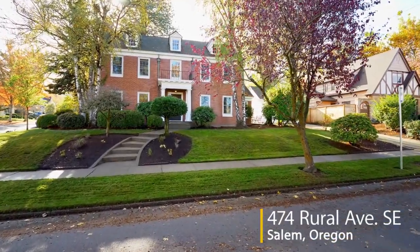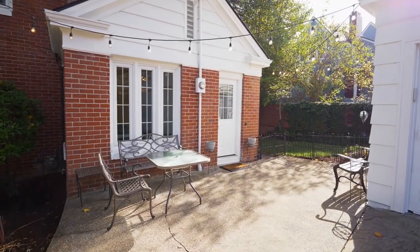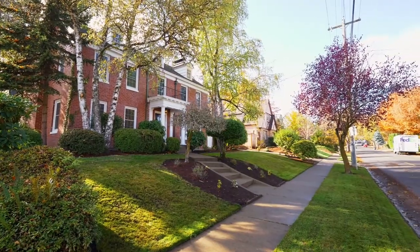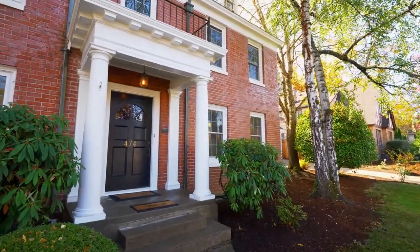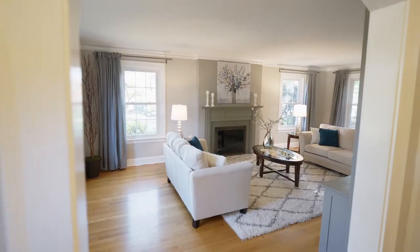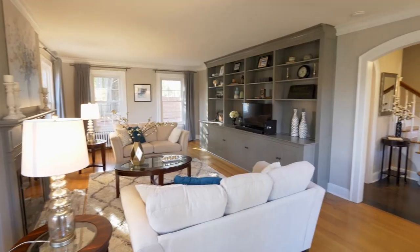Welcome to this extraordinary opportunity to own one of Salem's most historic homes. It's situated on a corner lot in an established neighborhood that's conveniently located close to parks, schools, and city amenities. This handsome home offers a beautiful blend of timeless elegance and modern updates. An entryway with graceful arches invites you inside. You'll discover high quality detailed craftsmanship throughout, oak hardwood floors, crown molding, a wood-burning fireplace, and beautiful built-ins.